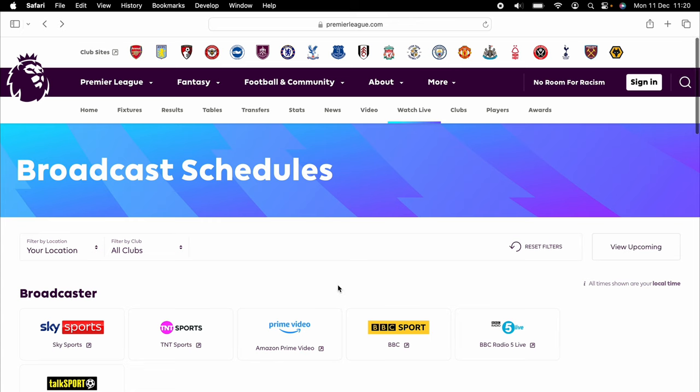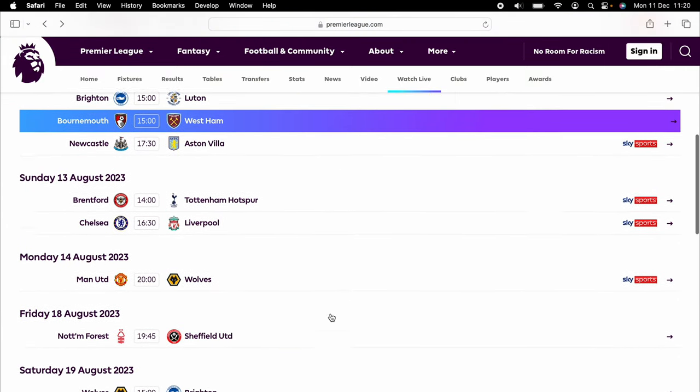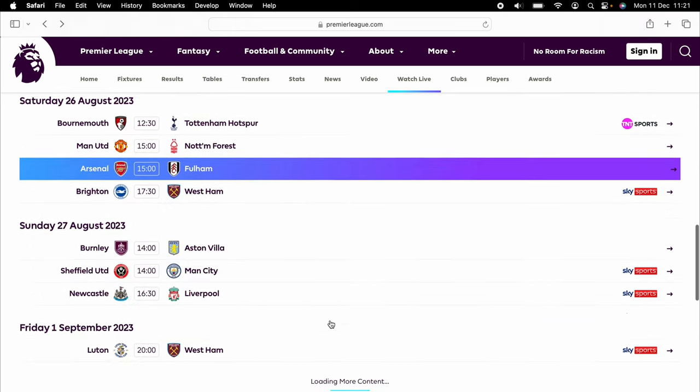If you have a look at the Premier League website, you're looking at over £40 per month for all those subscriptions. Expensive — and we don't even get to see all Liverpool's games.